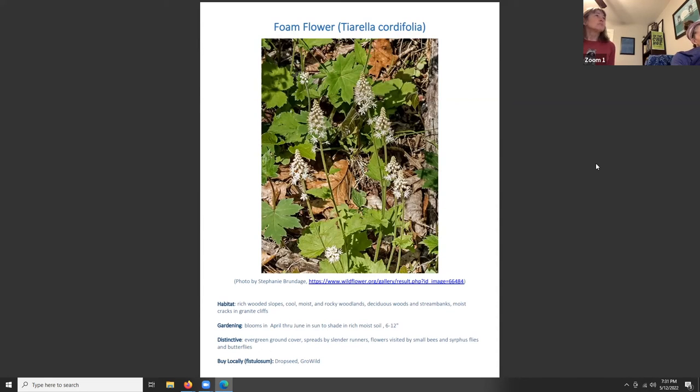Foamflower, Tiarella, is still blooming right now. It grows in rich wooded slopes, cool moist and rocky woodlands, deciduous woods, stream banks, and moist cracks in granite cliffs. It blooms April through June, grows in sun to partial shade in rich moist soil, and is six to twelve inches tall. It tends to be an evergreen ground cover, spreads by slender runners, and is not aggressive. Its flowers are visited by small bees, syrphid flies, and butterflies.